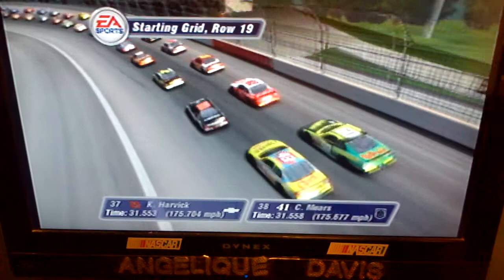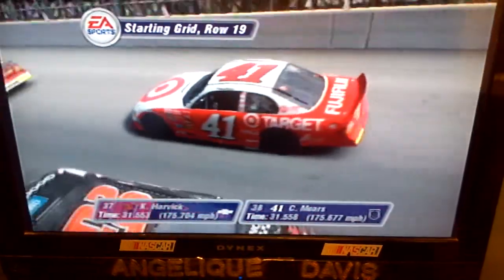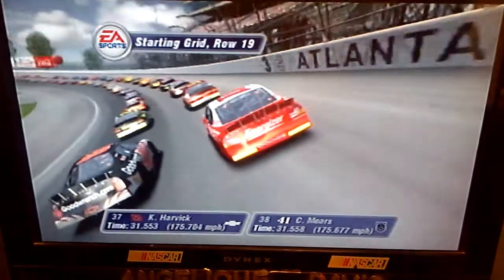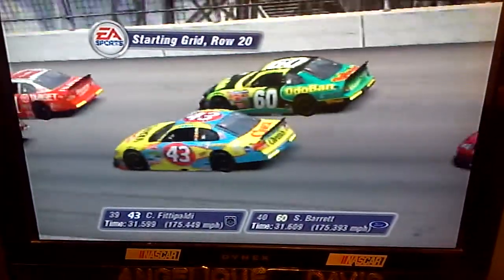Starting the race from row 19 are the 29 car and the Target Dodge. The twentieth row has the Cheerios Dodge and the 60 car.